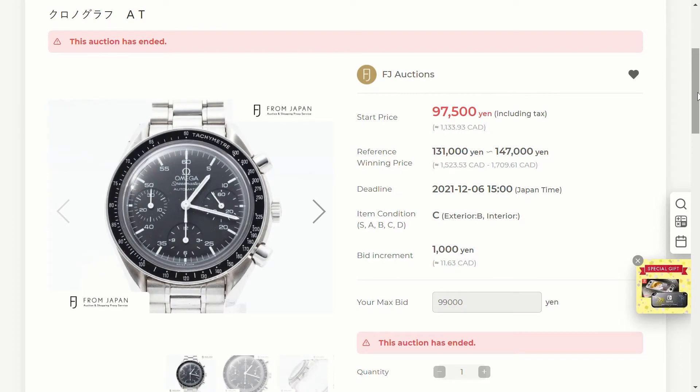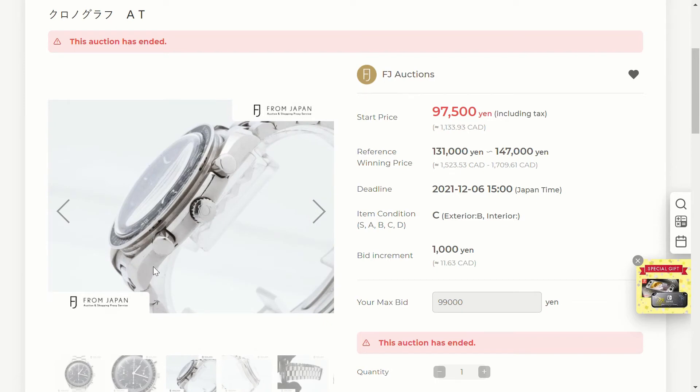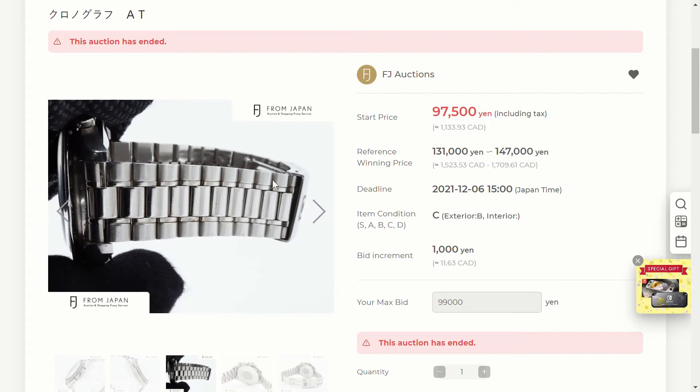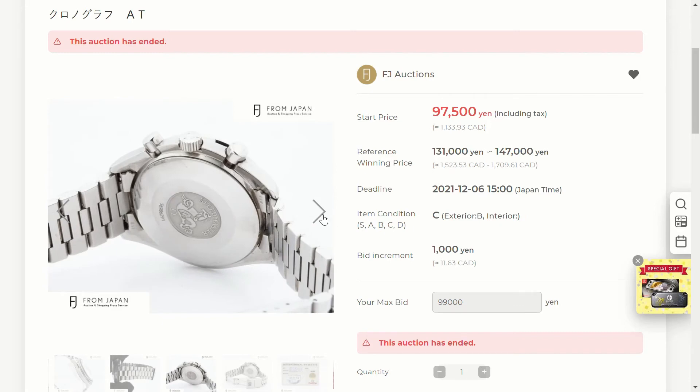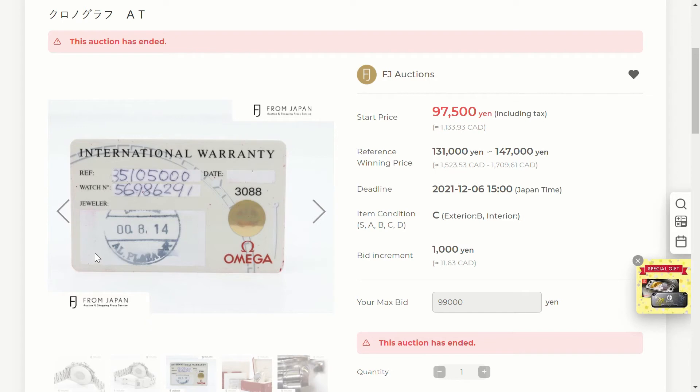The second watch is the Omega Speedmaster Reduced — also from the FJ Auction, so most people won't find this online. I've been looking for a Speedmaster Reduced for quite a while and placed a few bids but never won one. This one at least looks to be in pretty good physical condition — maybe a few specks of dirt or scratches, but nothing seems wrong with the pushers and no big scratches. The bracelet is actually pretty straight too; bracelets sag over time as dirt gets in between the links, but this one looks good. The case back also seems fine.